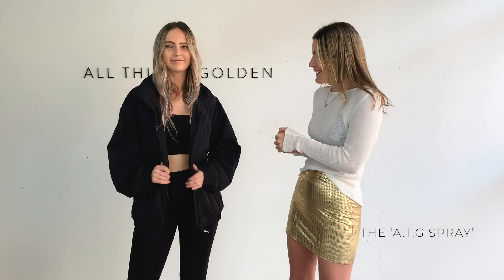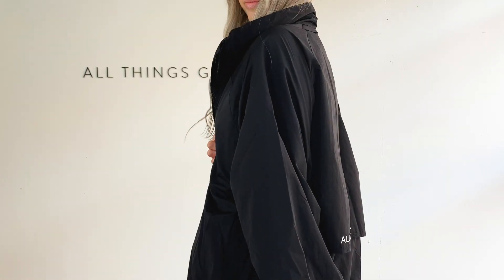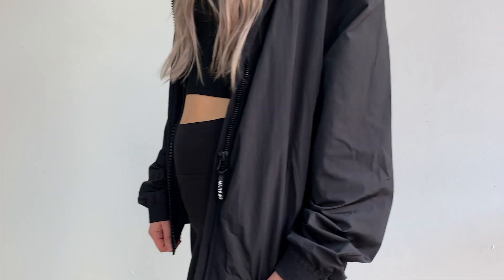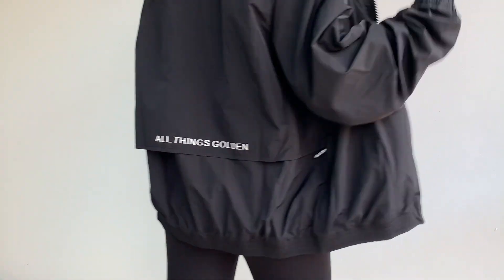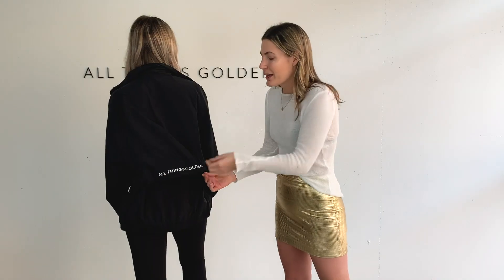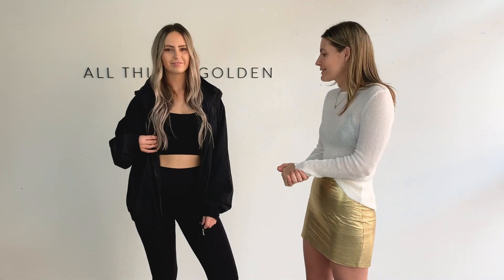Your full ATG Lounge wardrobe is now complete with our ATG Spray. We've gone for a super oversized boyfriend fit with a slightly crushed vintage-style spray fabric, but this one is definitely all about the details — custom zip pullers and most importantly a full back panel with All Things Golden in our 3D rubberized print on the back. We are so obsessed with this jacket. This outfit as a whole is such a cute little spring casual outfit you could wear to the gym or even to a picnic with friends, and it's definitely a collectible to keep for years to come.